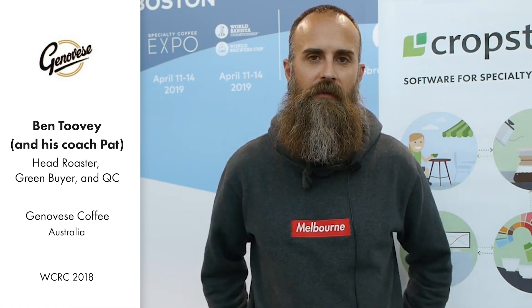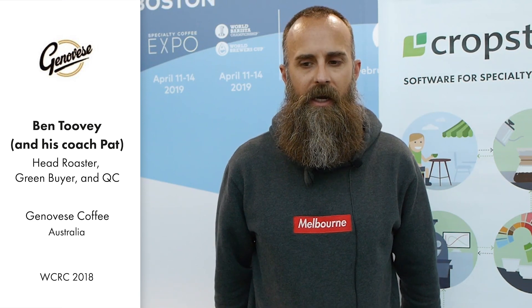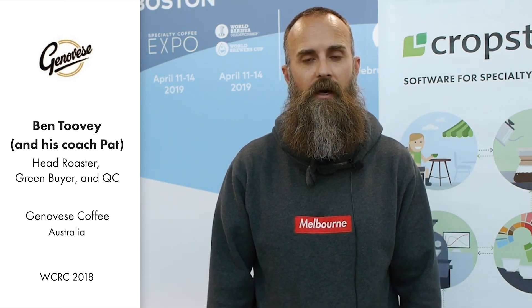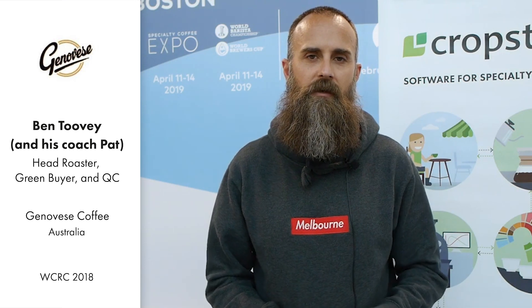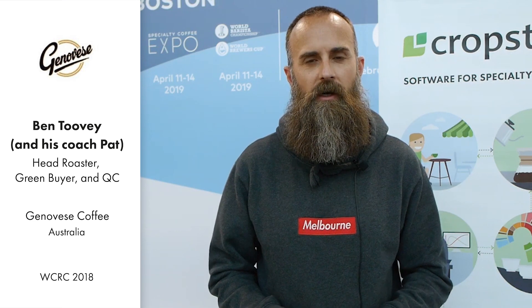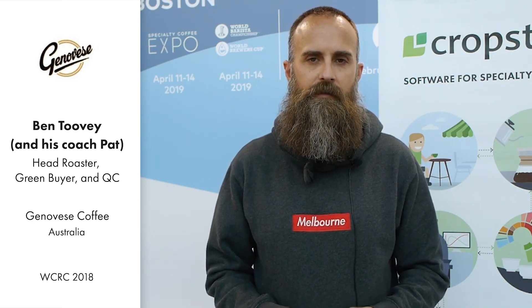My name is Ben Toovey and I work for a company called Genovese Coffee in Melbourne, Australia. There I'm the head roaster and green buyer, and I run the lab and quality control of our specialty division, but also our more volume side of the business as well.